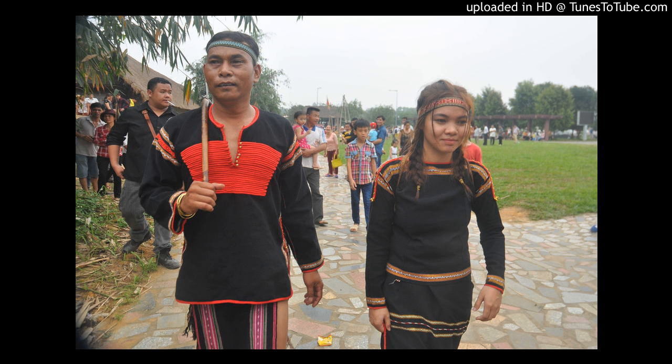No problem, Angela. First, let's see what you do understand. Can you tell me about blood types? There are four types of blood: A, B, AB, and O.